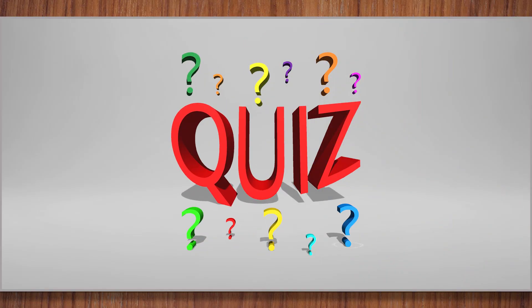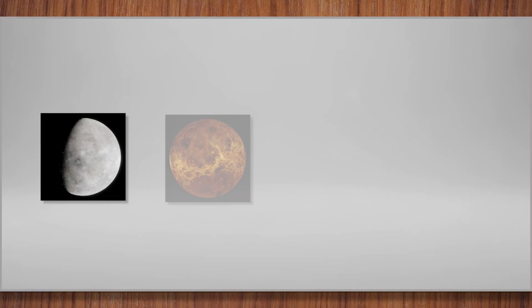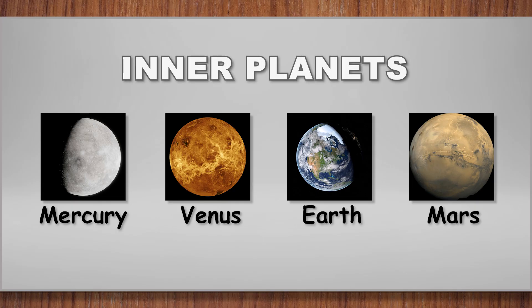Pop quiz! How many planets have we visited so far? You're right, little talent. We have seen four planets: Mercury, Venus, Earth, and Mars. These are called the inner planets because they are inside the asteroid belt.